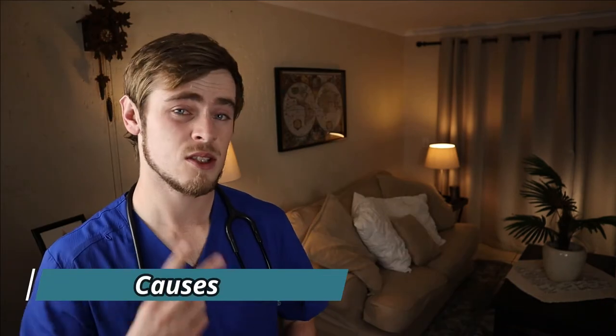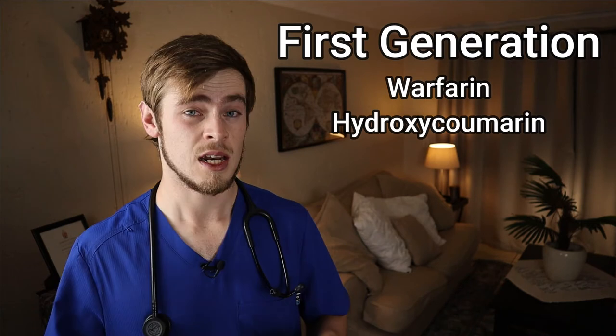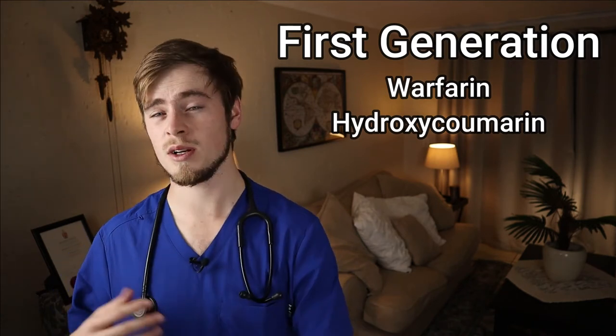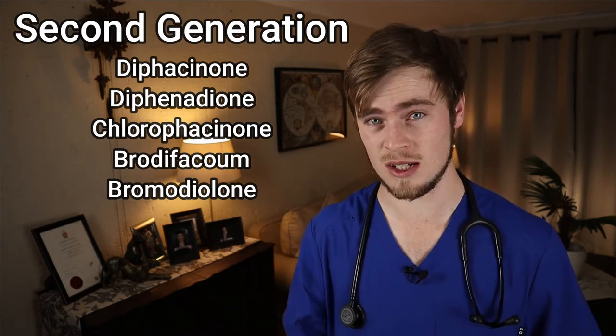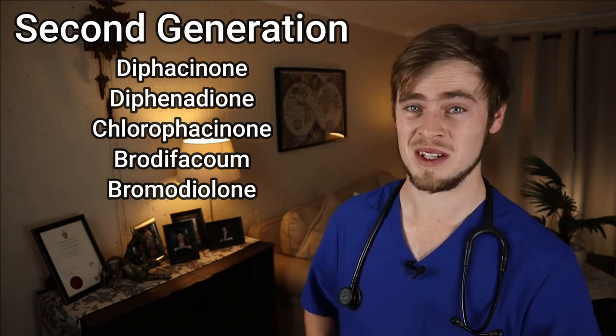Now there are basically two different types of anticoagulant rodenticides. The first generation includes warfarin and hydroxycoumadin. These are cumulative, which means you need to ingest low doses over a long period of time before it will eventually kill the rat. The second generation is much more lethal and can kill a rat with one single dose — the names for these will be shown on screen. And lastly, a very common but often overlooked cause is heparin, which is actually a human drug used to prevent blood clot formation.